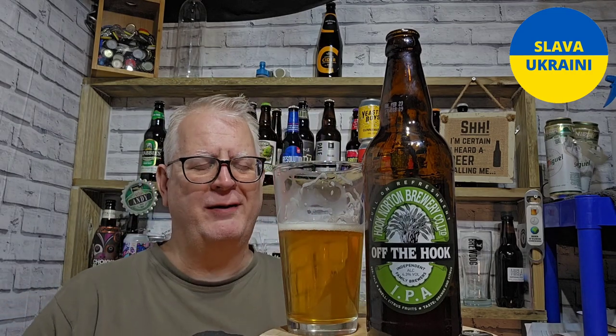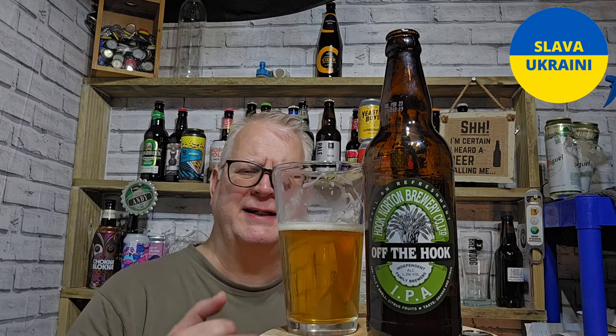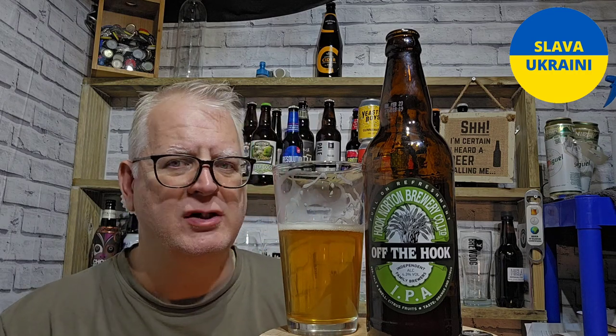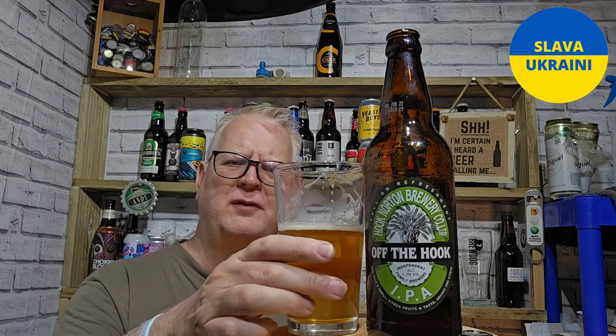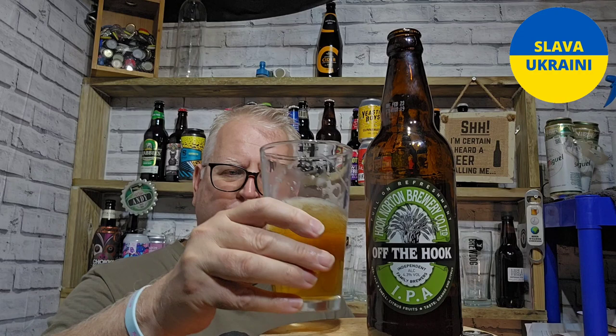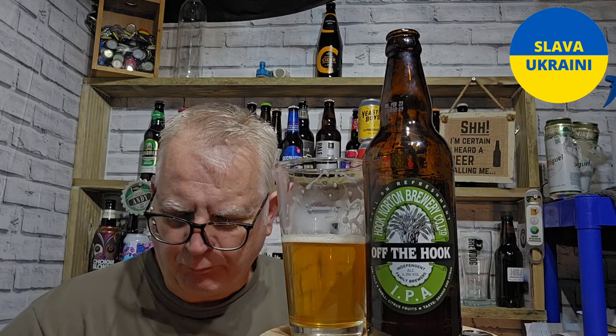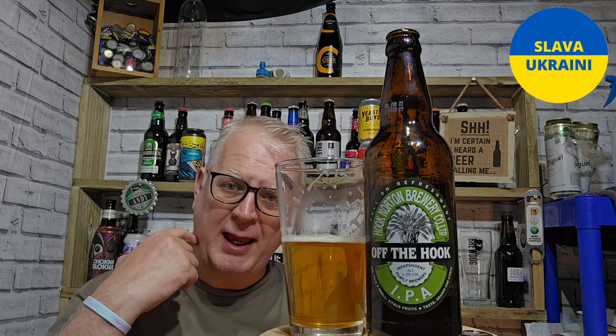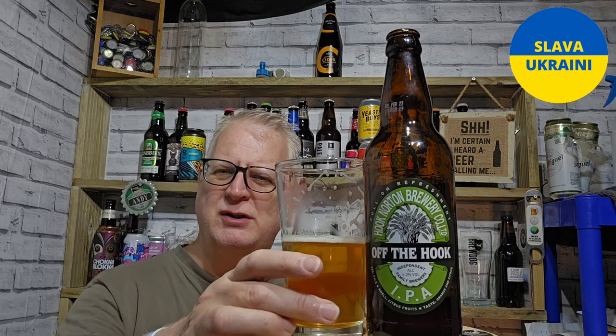Oh, halfway through the week already — wow, that's nice! That's a nice tank. Initially I've got a really nice caramel flavor. Yeah, there's still a bit of caramel in there, but there's also a nice citrus kick which is really lovely.